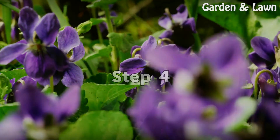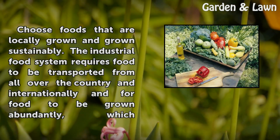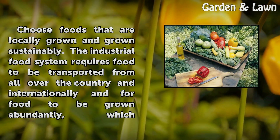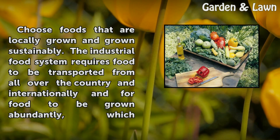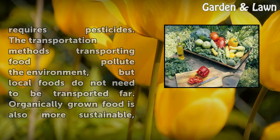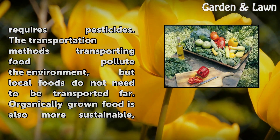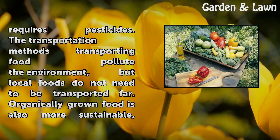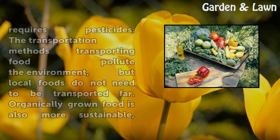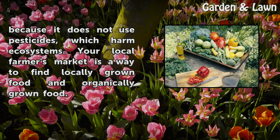Step 4: Choose foods that are locally grown and grown sustainably. The industrial food system requires food to be transported from all over the country and internationally, and for food to be grown abundantly, which requires pesticides. The transportation methods used to transport food pollute the environment, but local foods do not need to be transported far. Organically grown food is also more sustainable because it does not use pesticides, which harm ecosystems.